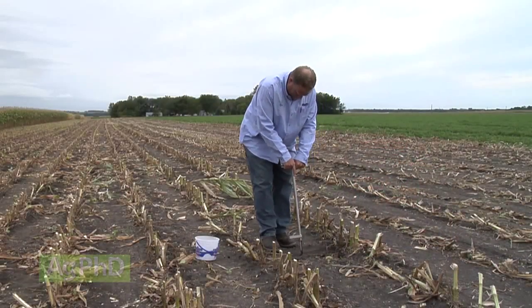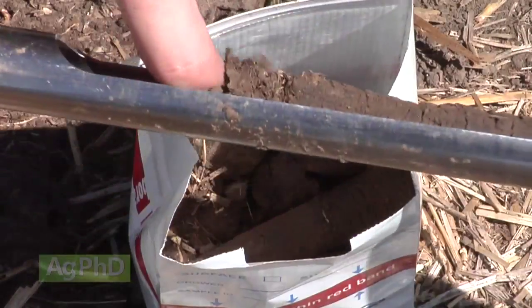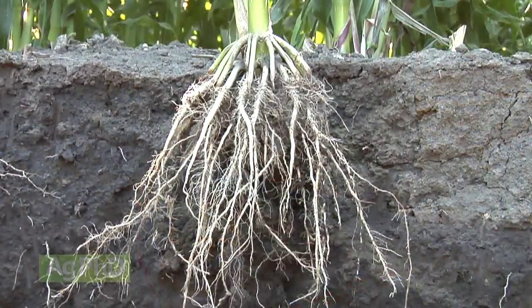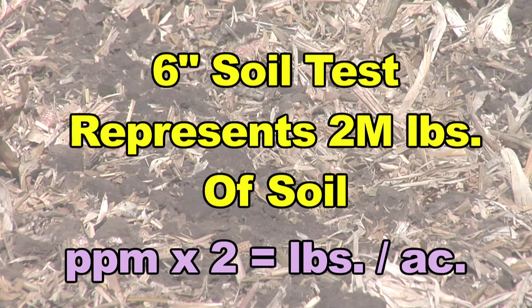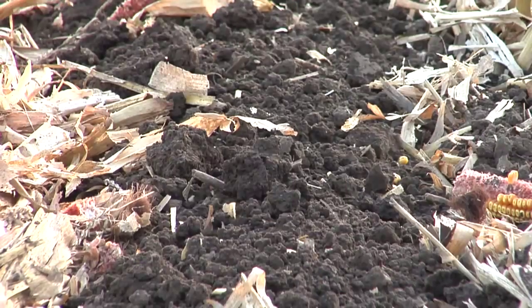Why a 6-inch soil test? Because a majority of your root system is going to be in the top 6 inches — you've got lots of roots there for about any crop, though some will go deeper. And why do we multiply parts per million on a soil test times 2? Because a 6-inch soil test basically represents about 2 million pounds of soil. So whatever our parts per million are, we just need to multiply that by 2 to get pounds per acre.